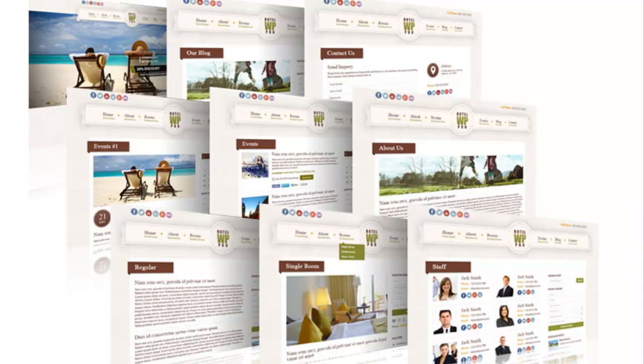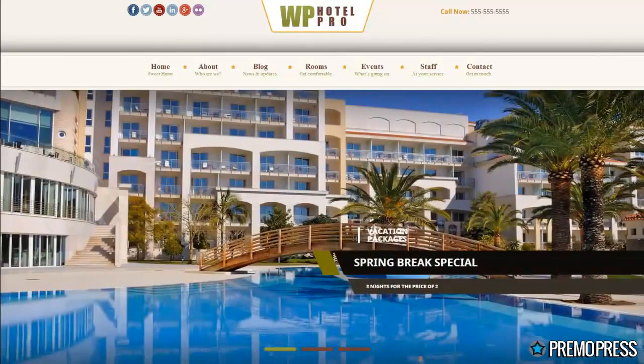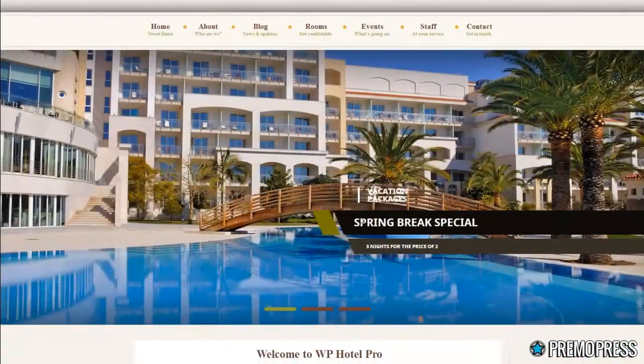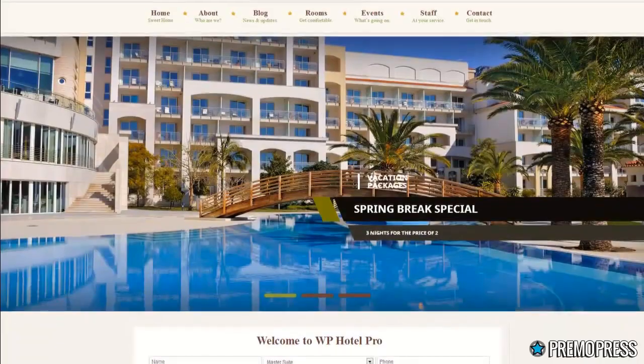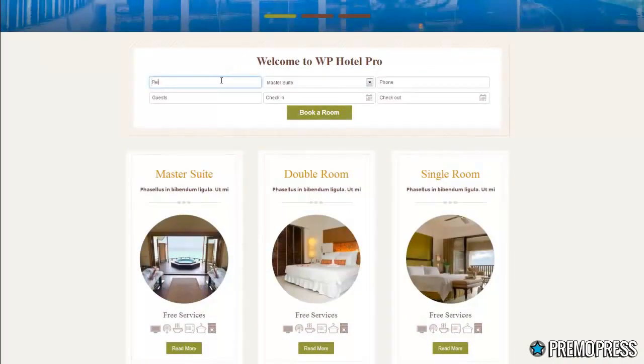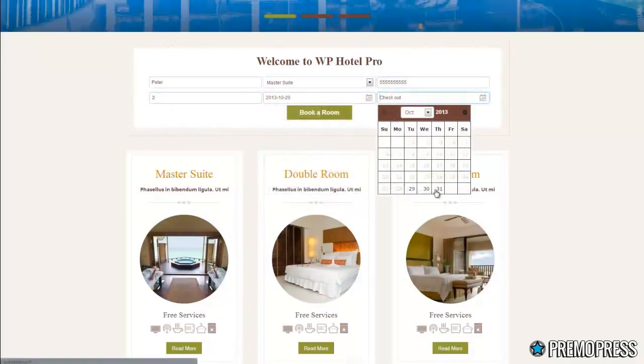There's a lot of potential in this niche. I've got the theme pulled up on another screen. It comes with a full-screen image slider where clients can showcase their different room packages or promotions, and that can easily be set up with widgets just like all our other themes. Scrolling down, we have a booking room widget where people can enter their name, the room they're looking to book, their contact details, and the dates they want to book.